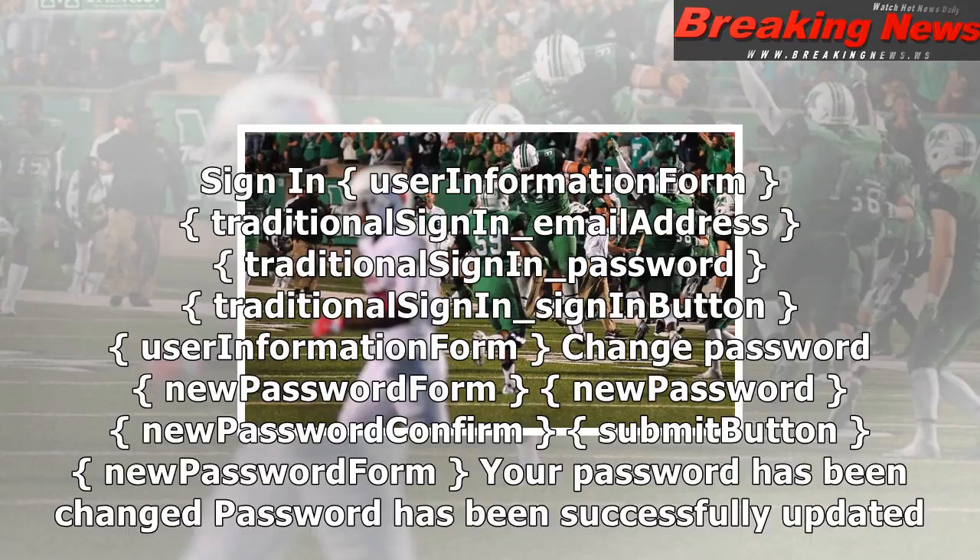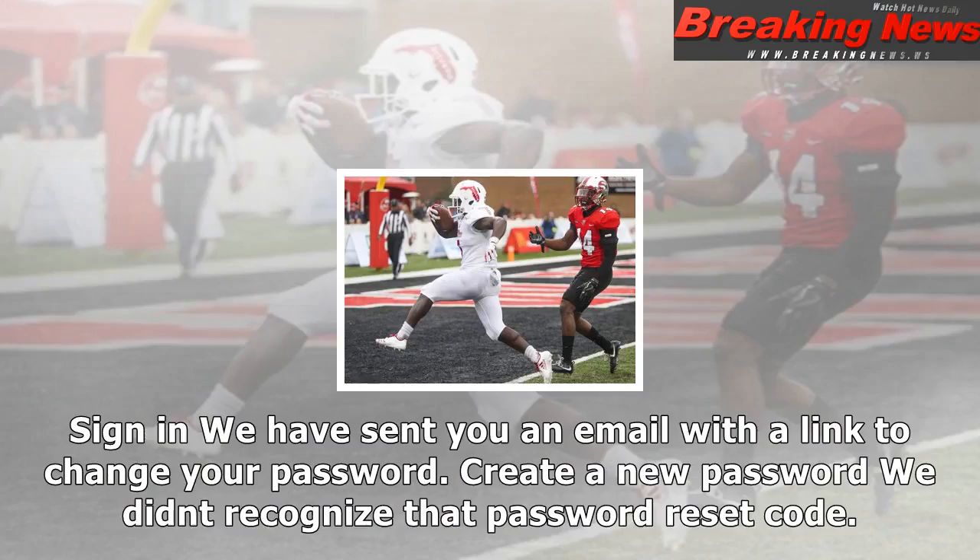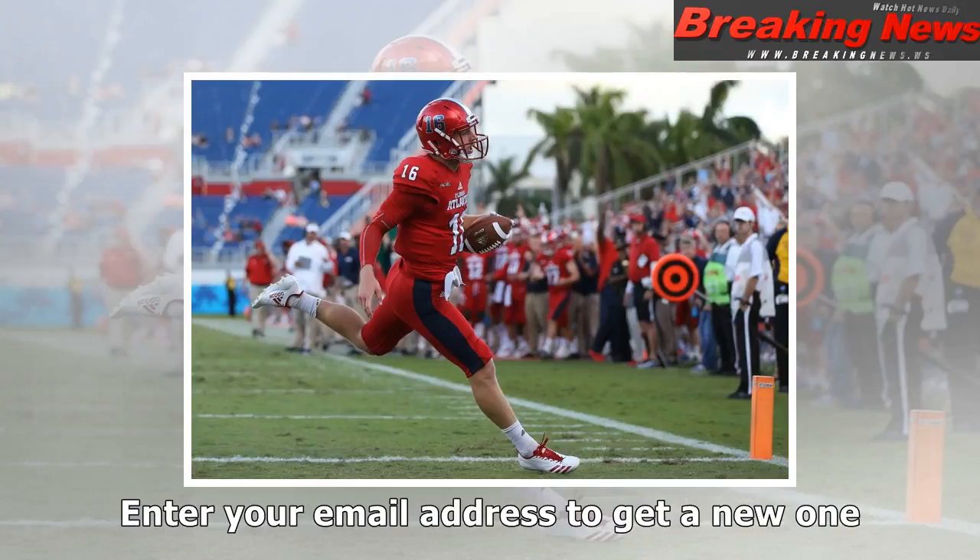Merge accounts. Sign in to complete account merge. Trad authenticate merge form — traditional sign-in email address, merge password, back button, traditional sign-in sign-on button. Click submit to receive another verification email. Resend verification form — traditional sign-in email address. Resend verification form. Check your email for a verification link.